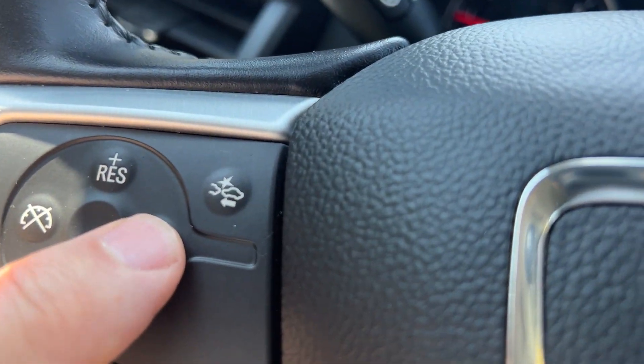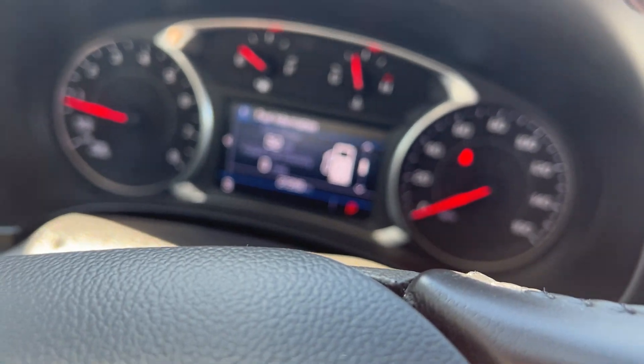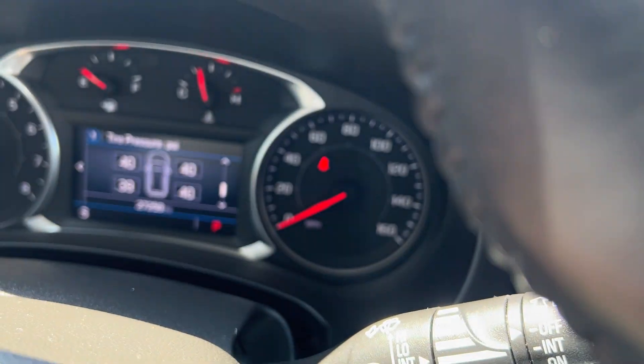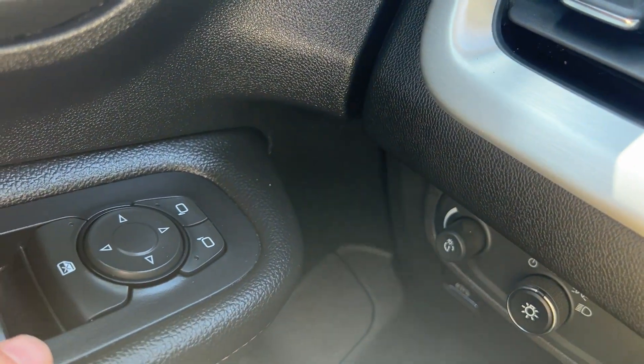Cruise control is right here — you just hit that and hit set. You can get all your information on your vehicle just by pushing these buttons, so if you want your trip odometer it's right there at the touch of a button, along with tire pressures. This vehicle only has 27,258 miles on it. It has a tilt wheel that goes in and out as well.